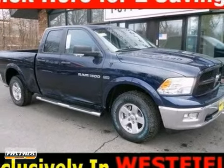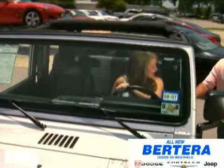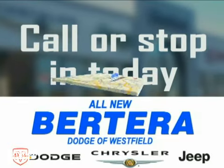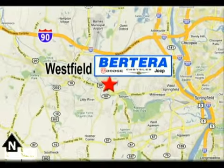Come take this Dodge for a test drive. At Patera Dodge, we keep it simple. Call or stop in today. We're conveniently located at 167 Springfield Road in Westfield, Massachusetts.